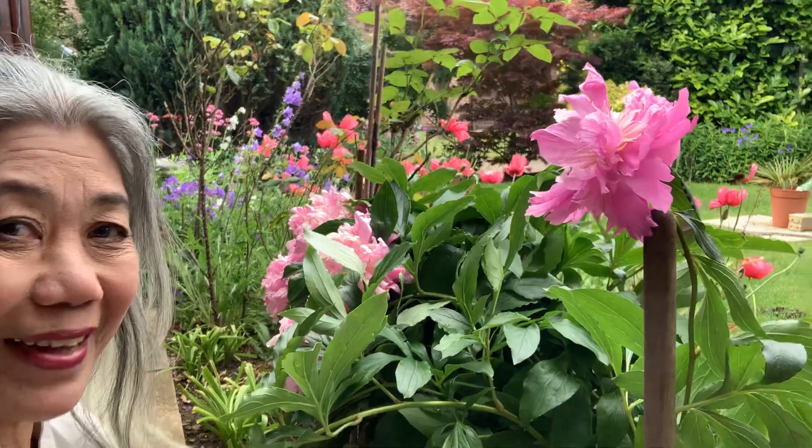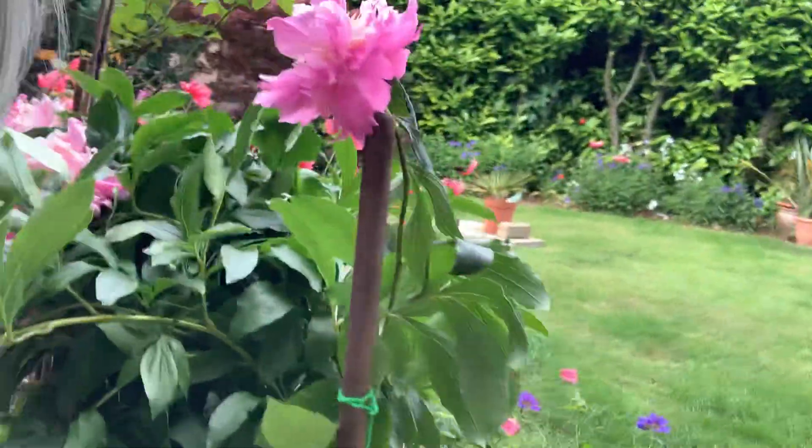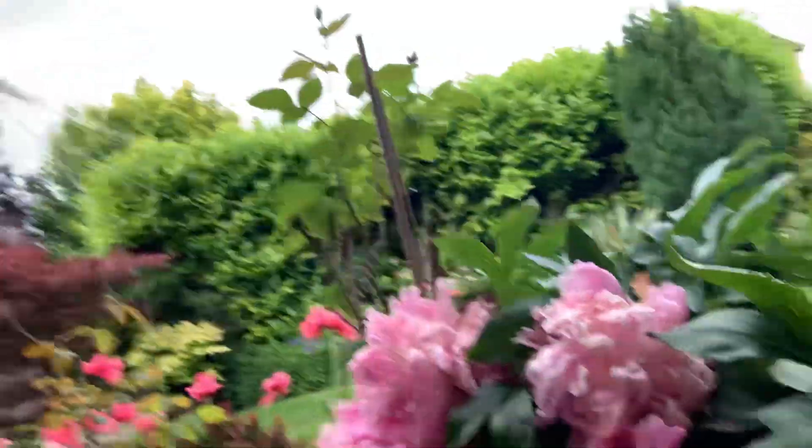All my beautiful gorgeous flowers have started coming out now because the weather is getting much better. It's about the first month of summertime here where I am. Lots of flowers — look at that guys, I'm going to show you. They really are gorgeous and beautiful.